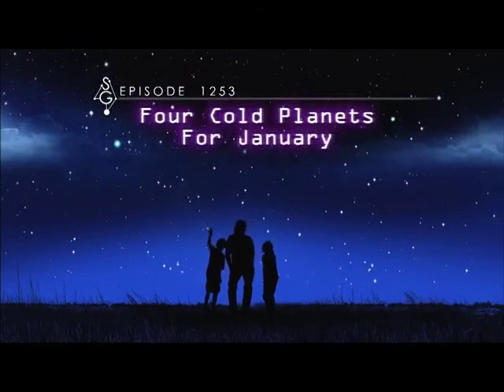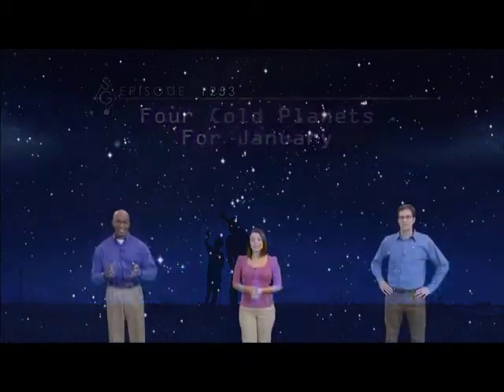For Cold Planets, for January. Hey there Stargazers, I'm James Albury, Director of the Kika Silva Pla Planetarium in Gainesville, Florida. And I'm Dean Regas, Astronomer for the Cincinnati Observatory. And I'm Marlene Hidalgo, Science Teacher from Miami-Dade County, Florida.